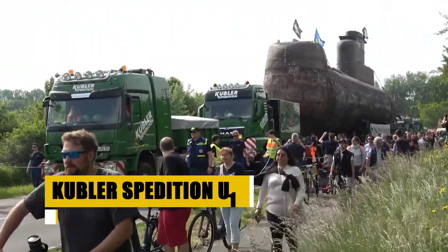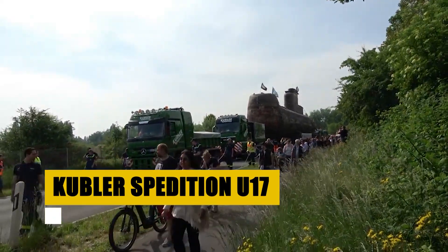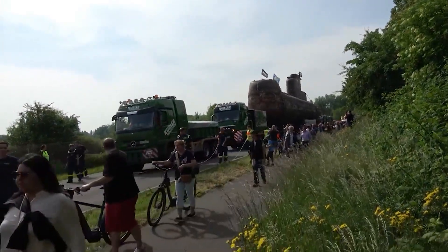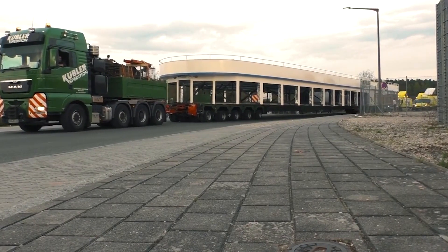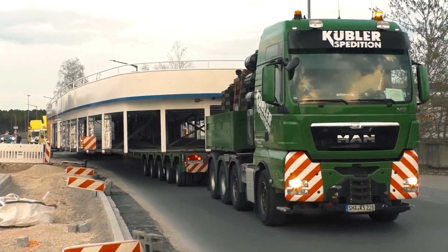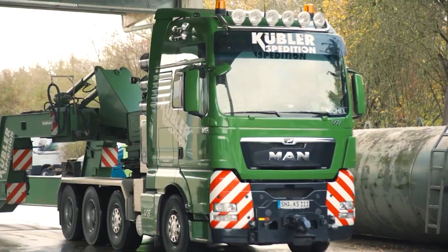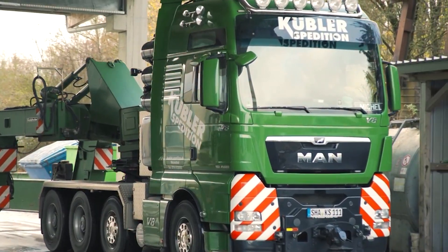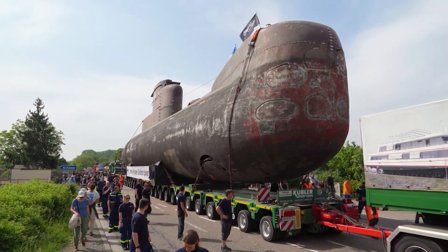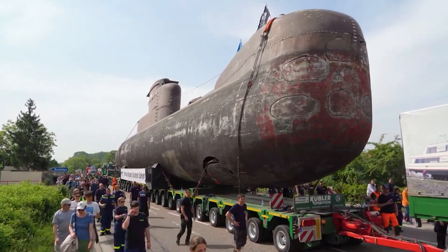Experience the power of precision with the Kubler Spedition U-17, a compact yet formidable mini-excavator. Designed for efficiency and versatility, the U-17 excels in urban construction, landscaping, and utility work. Its compact size allows it to navigate narrow spaces and low-clearance areas with ease, while its powerful engine and advanced hydraulics provide the muscle needed for digging, lifting, and trenching.